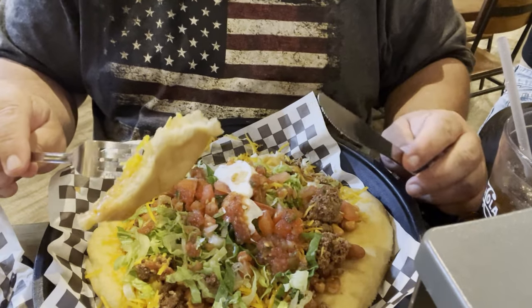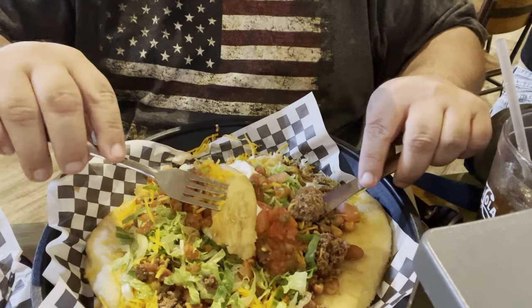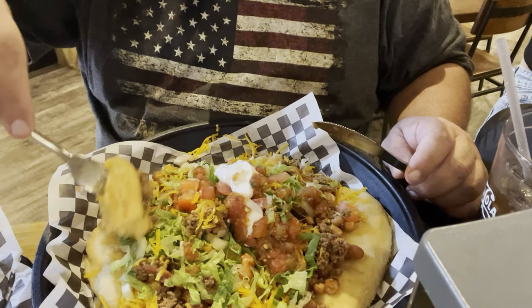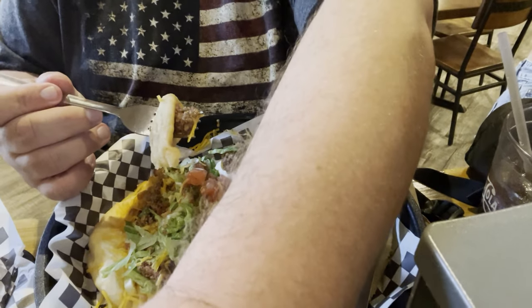This is fry bread — great by itself with a little bit of honey or powdered sugar on top as a dessert. This is how I like to eat it. Get a look at everything out here — pinto beans. It's pretty good. Every time I come up to Flagstaff or Northern Arizona in general, the White Mountains, I always want to get one of these.